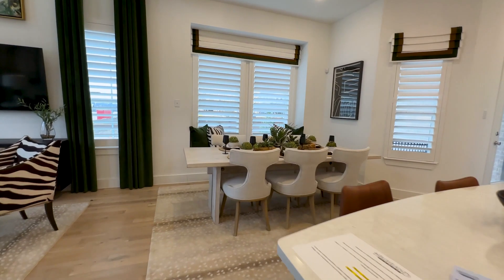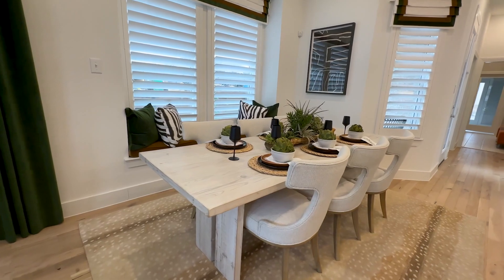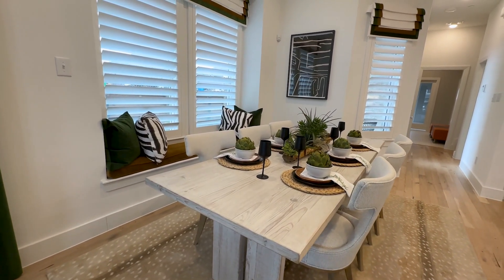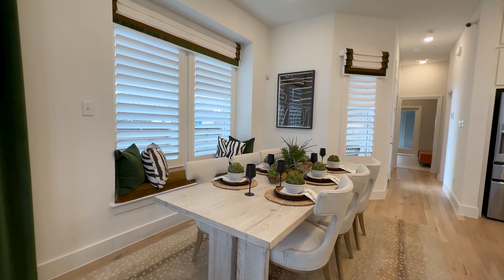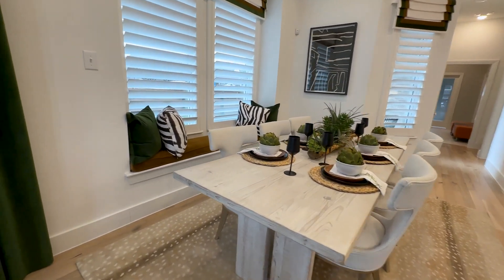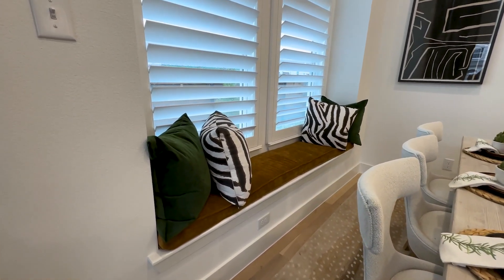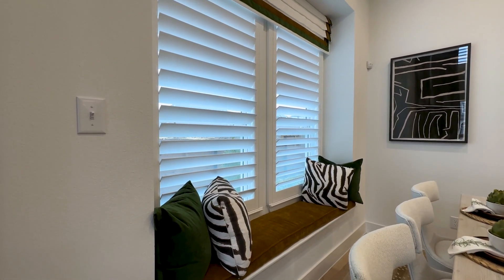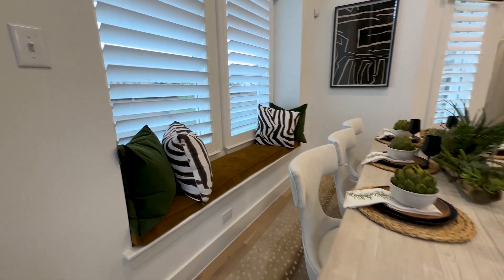Speaking of the dining room, let's take a walk around this table. Even though it might look small without furniture, you can see it fits a six-top table easily. If you're an entertainer, I love that it connects right to the kitchen, plus you have this knockout window that provides three to four extra seats for holidays or special occasions. The plantation shutters are an option through Highland Homes that you can have added on every window throughout the house.